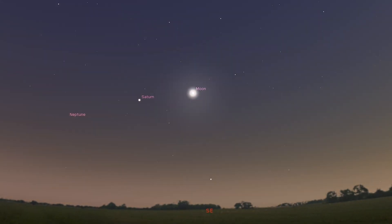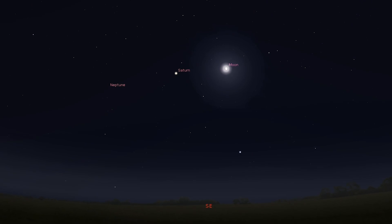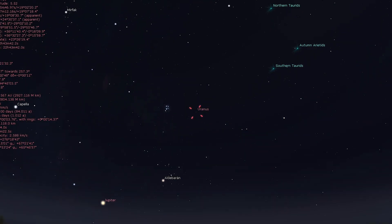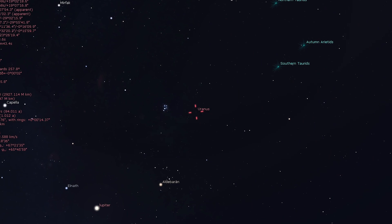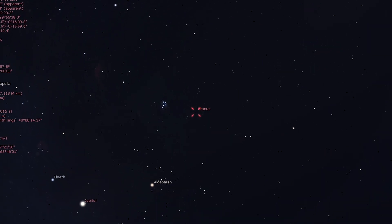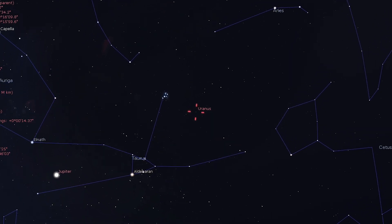Saturn can be seen rising in the southeast in the evening with a gibbous moon to its left on the 14th. Neptune is in a similar position and should be telescopically observable from about 9pm onwards. Uranus rises mid-evening but is best observed closer to midnight. It remains within the same binocular field of view as the Pleiades star cluster all month — literally a once in a lifetime opportunity to see these two together.